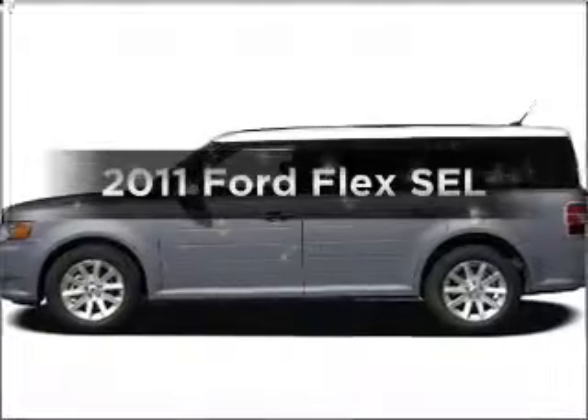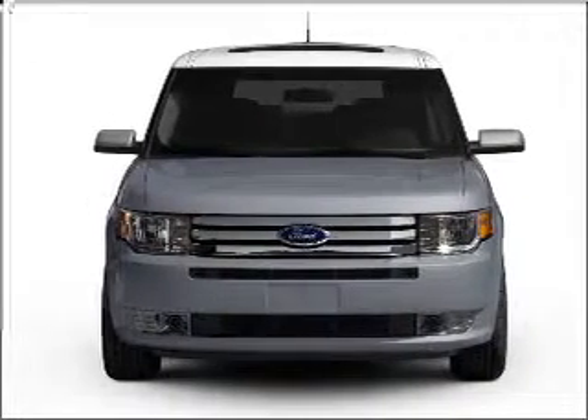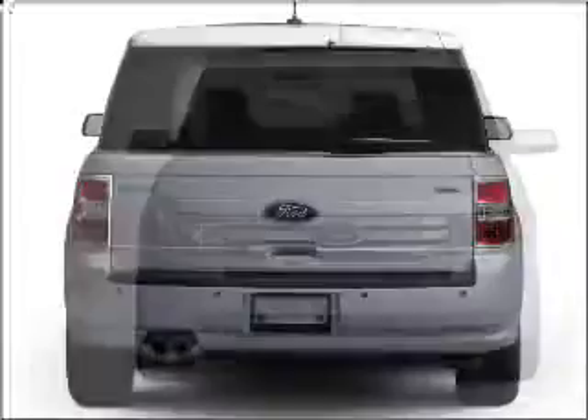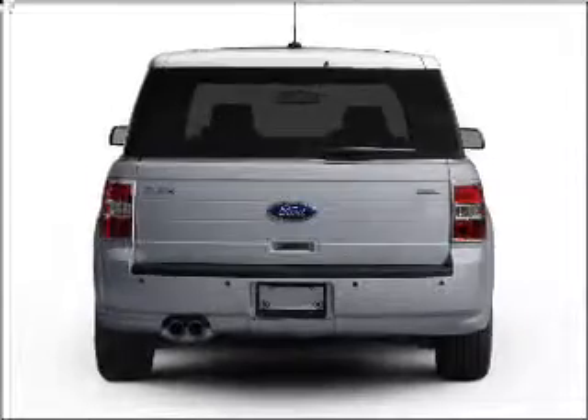Introducing the 2011 Ford Flex. If you're looking for an automobile with great attributes, look no further. With a reliable six-cylinder engine connected to a smooth-shifting six-speed automatic transmission, stand out from the crowd with premium wheels. The anti-lock braking system will help deliver you safely to your destination.